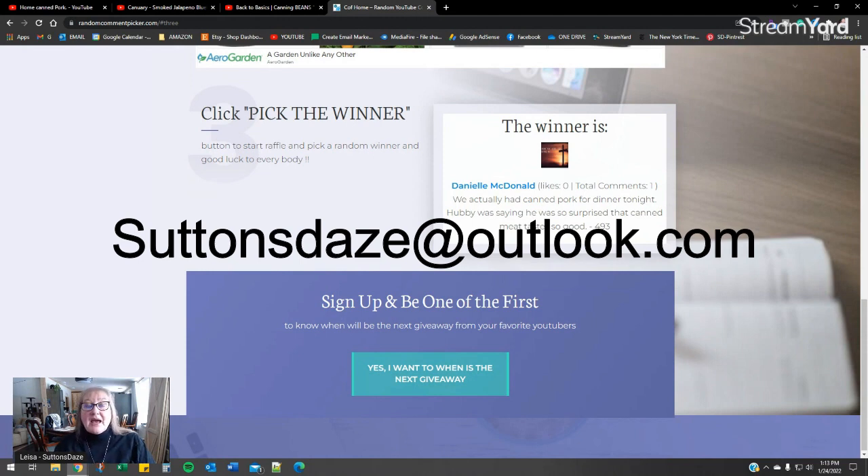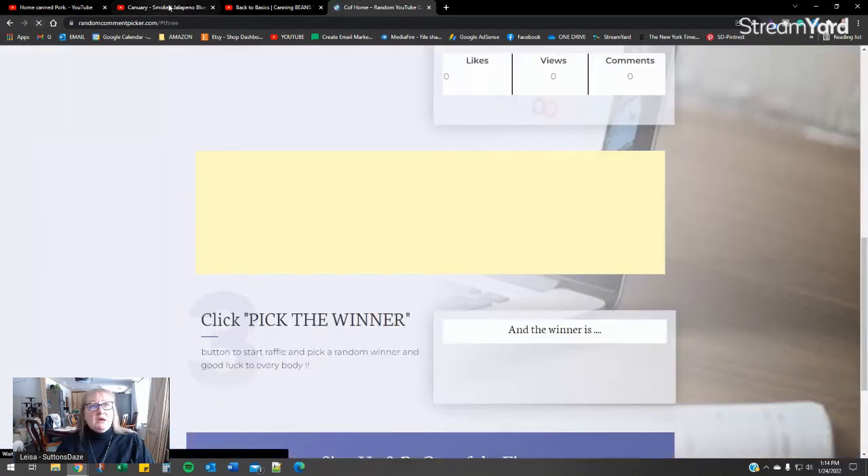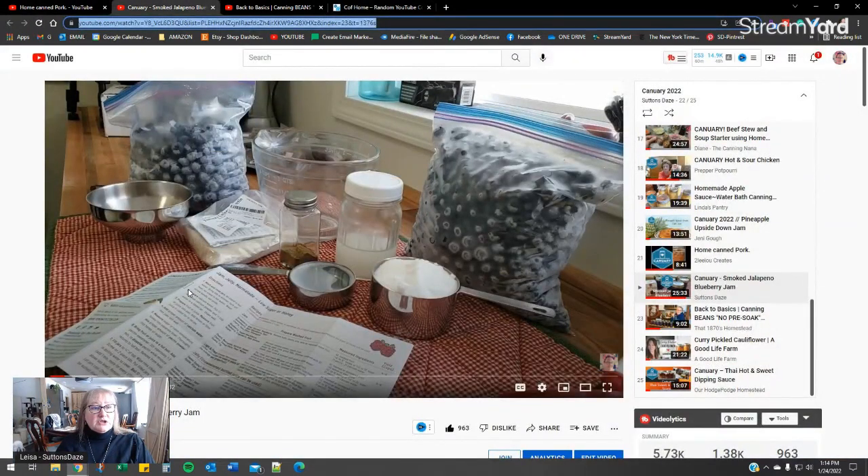Please email me at suttonsdays@outlook.com. I will forward that on to Four Jars Canning Lids and they will send you your gift certificate. We're going to hit refresh now and go over to the 21st.